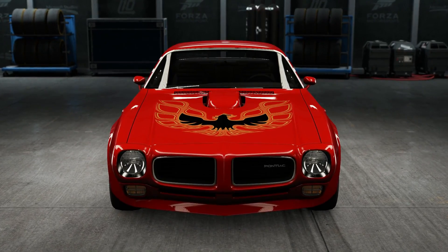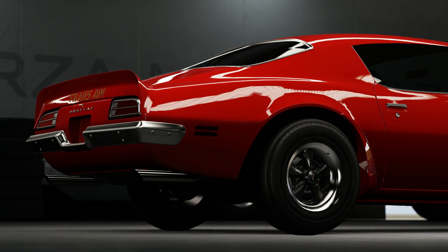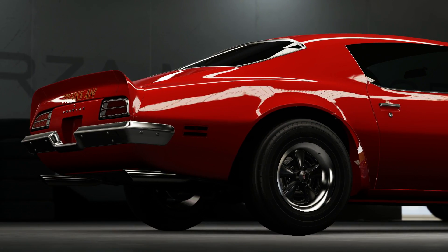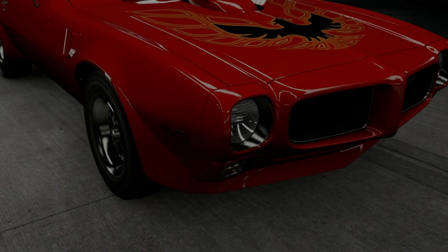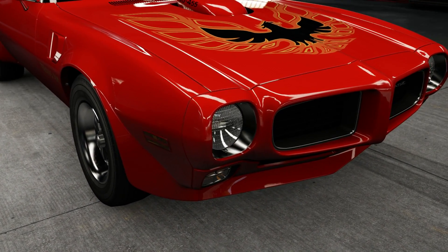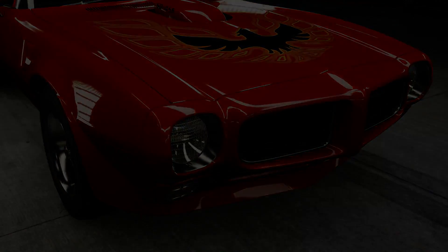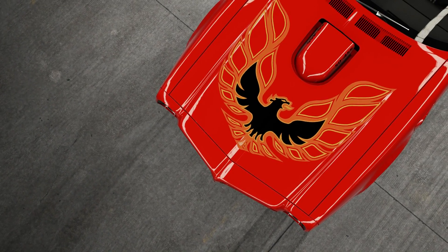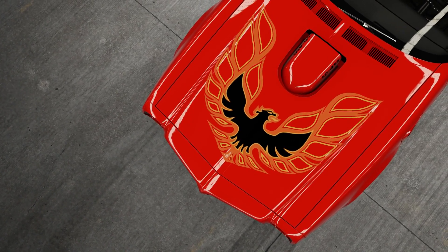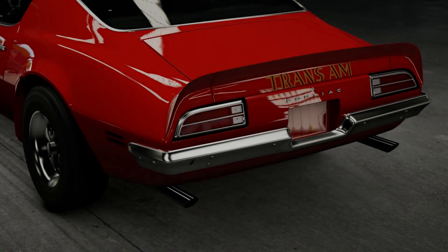Here's how we're going to do this: we're gonna take two cars and test both drivetrains in each car. We've got a Pontiac Firebird SD — amazing car, obviously rear-wheel drive. We're gonna test it RWD, then swap it to all-wheel drive, and we'll also test some sort of Subaru or Evo — probably AWD — then swap it to rear-wheel drive, seeing which one is faster.